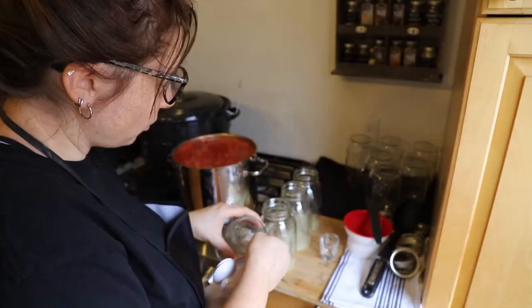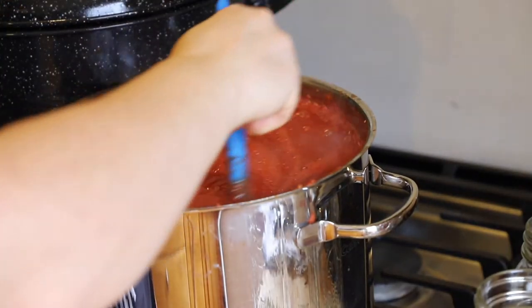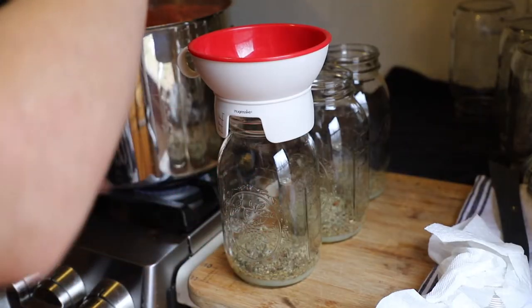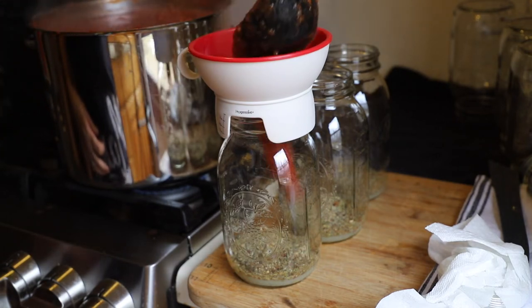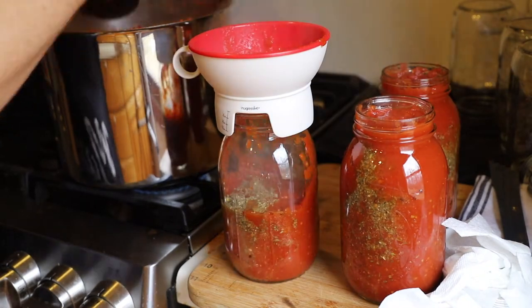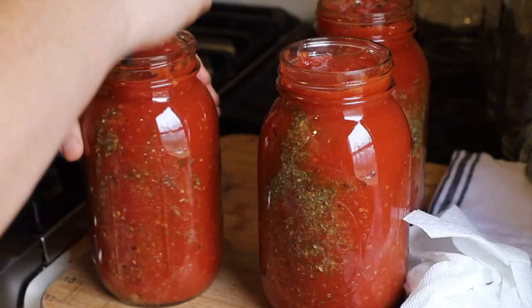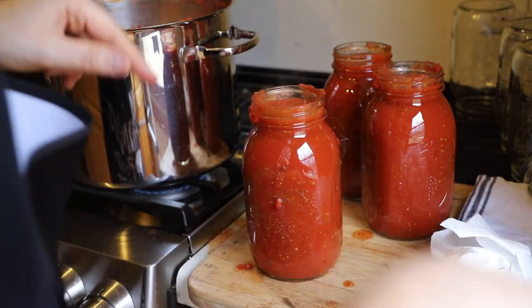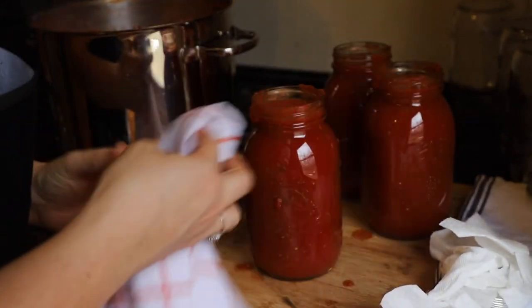I'm going to add three teaspoons of the seasoning mix in each quart-sized jar. The sauce is boiling pretty good here — nice and heated through. I'm going to go ahead and ladle the sauce in, leaving a half inch of headspace between the sauce and the rim of the jar. The next step is to get the air bubbles out — this is a thick sauce so there are a lot of air bubbles. Now we're going to clean the jars using distilled white vinegar on a lint-free rag.